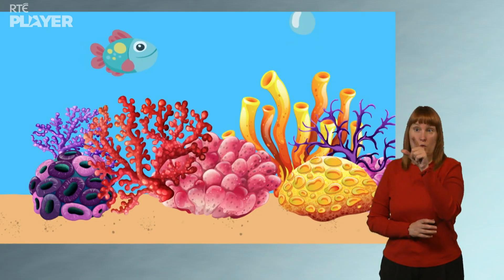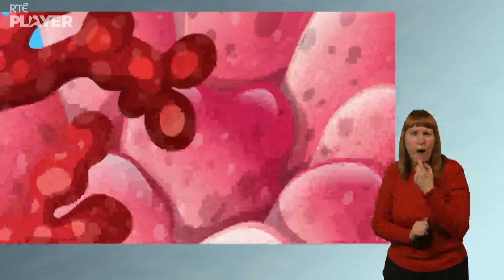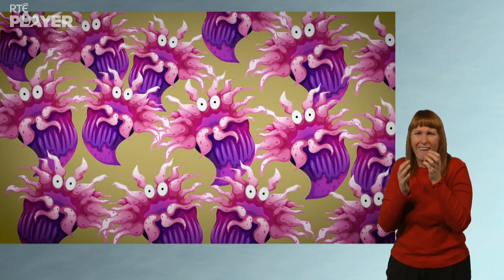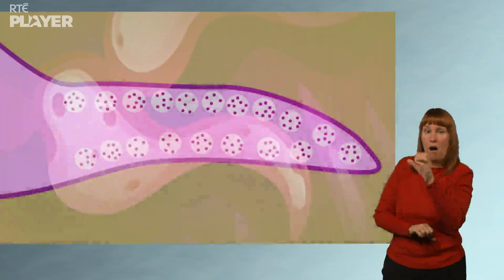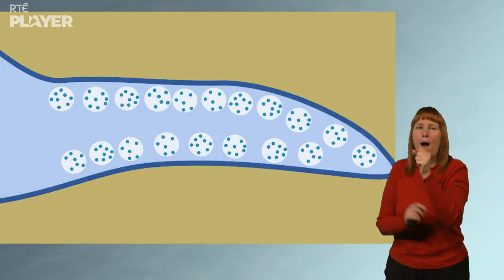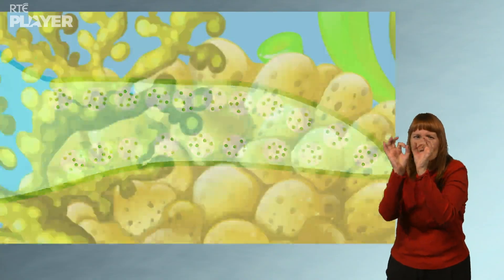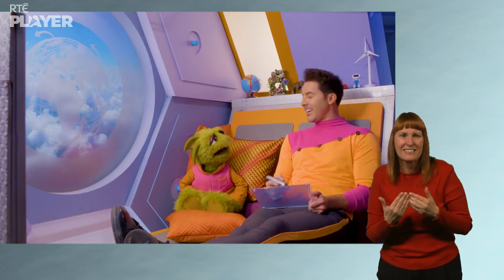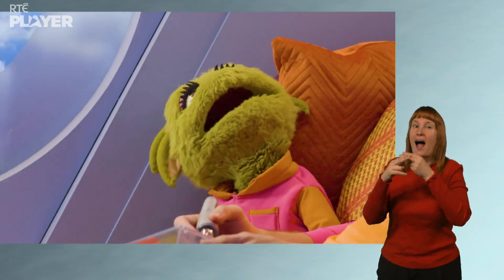Coral can look like rock, but it's actually made up of lots and lots of tiny animals called coral polyps. And growing inside the coral polyps are tiny plant-like creatures, which provide food for corals and give them their amazing colours. Corals also have hard skeletons, just like humans — except human skeletons are on the inside and coral skeletons are on the outside. Coral is amazing!